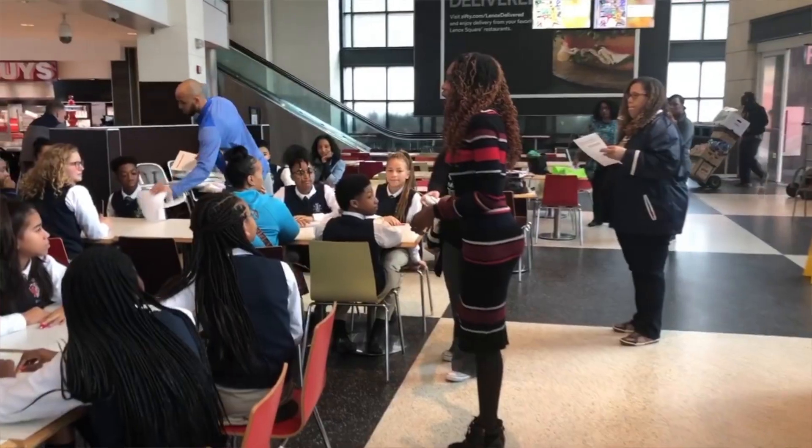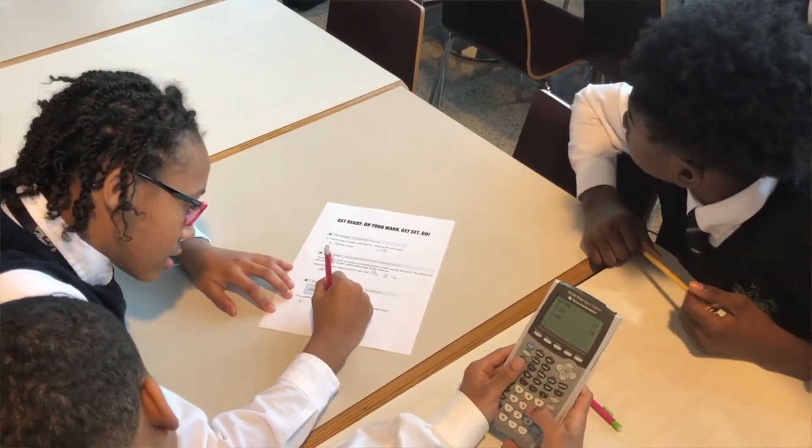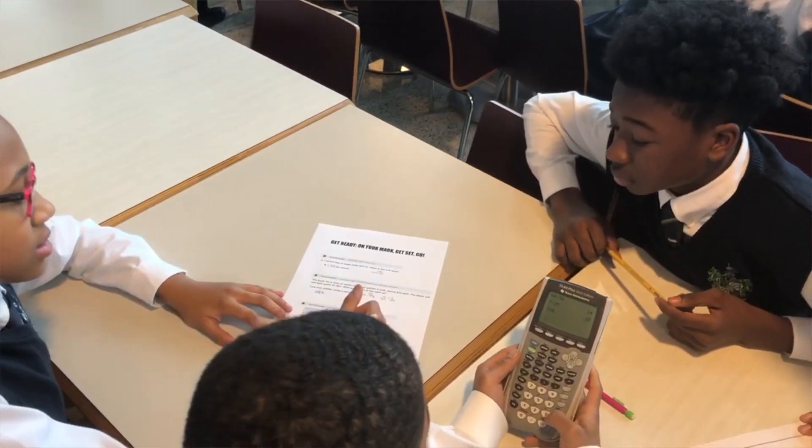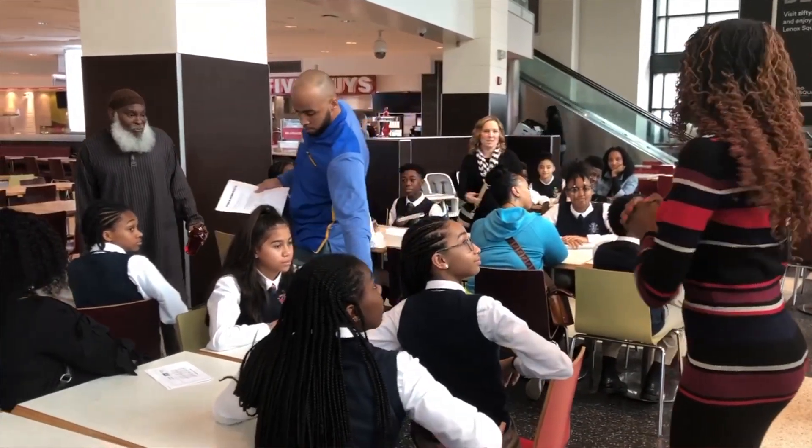The Mall Math Marathon is my favorite project of the year. What the students do in this Mall Math Marathon is actually use their skills they learned in class. In class we learned about percentages, discounts, markups, sales tax — everything dealing with consumer math. We took these skills and applied them to Lenox Mall.